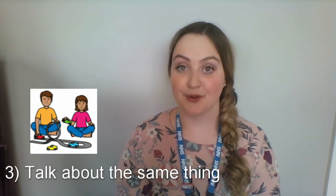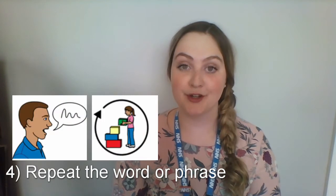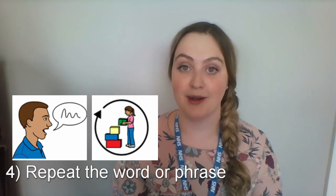The next thing to do is talk about the same thing — talk about what's happening right now. So if your child's playing with a car, talk about the car. You could say, "Oh, car! Beep beep, car!" Repeat the word or phrase as much as you can while you're playing. Try to aim to say it three to five times while you're playing.